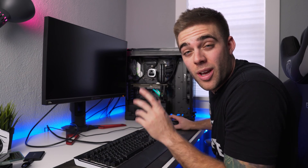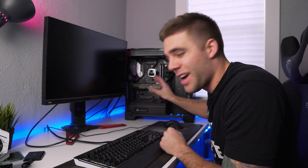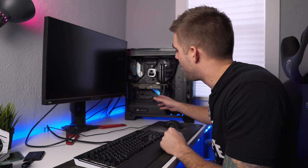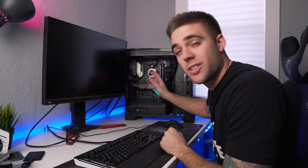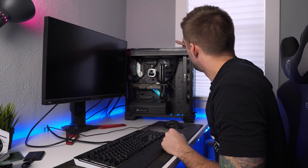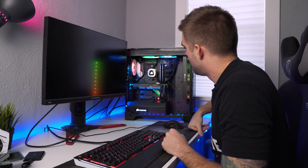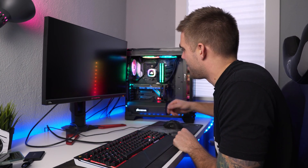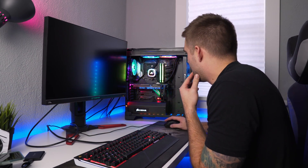All right guys, the moment of truth. So remember the symptoms: the computer was powering on, the fans were spinning at like 100%, but I was getting no lighting on the card itself and it would not output a video signal. Let's see if this is remedied. I've already pressed the power button on the computer just to make sure it turns on. Right there — it was not lighting up before, and now it is. Let's see if we get a video signal.